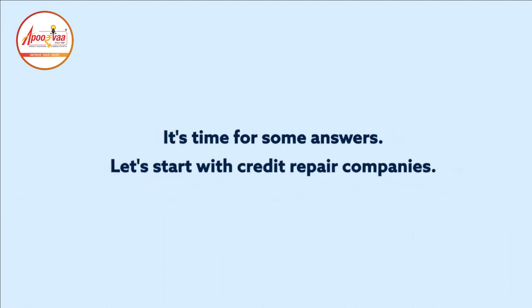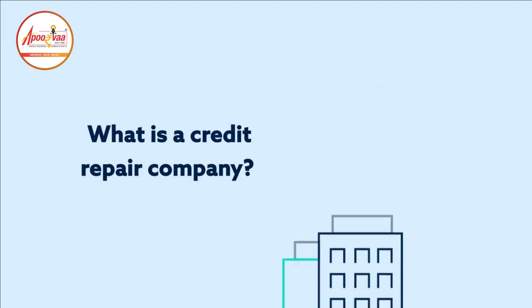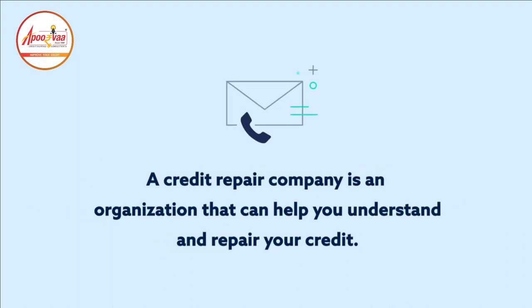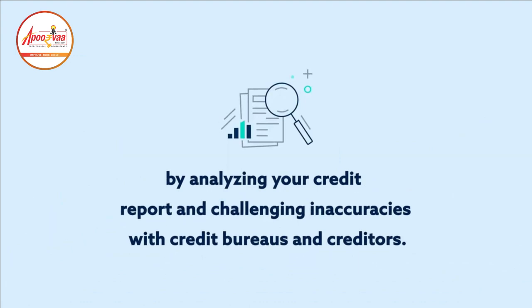Let's start with credit repair companies. What is a credit repair company? A credit repair company is an organization that can help you understand and repair your credit by analyzing your credit report and challenging inaccuracies with credit bureaus and creditors.